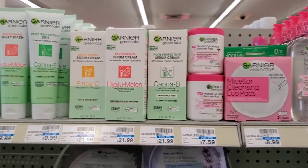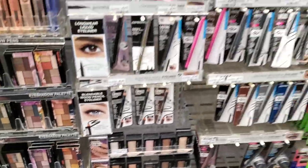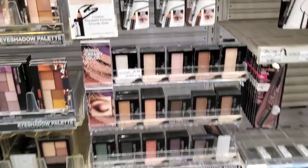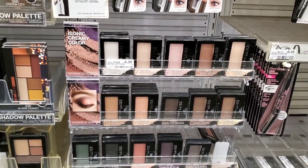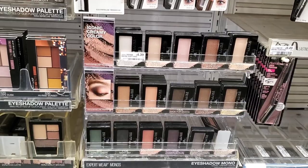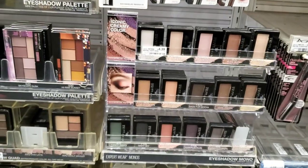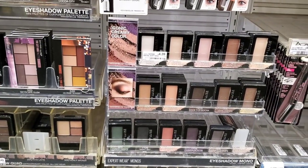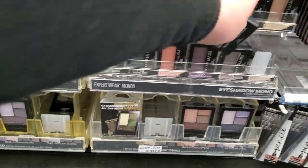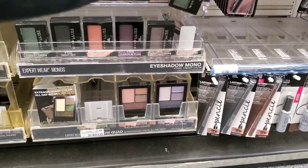Maybelline this week is buy two and get a $5 extra buck. I'm going to get two of these eyeshadows at $4.39 each — that's $8.80. I have a four off two from today's inserts, so that'll be $4.80, and then we get $5 back. Not a bad deal, so I'm going ahead and picking these up.